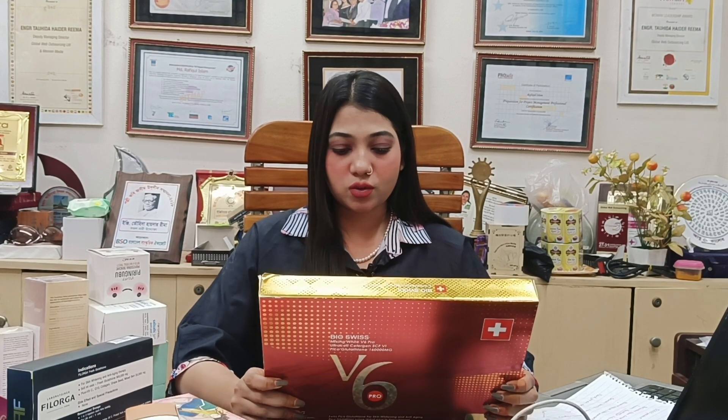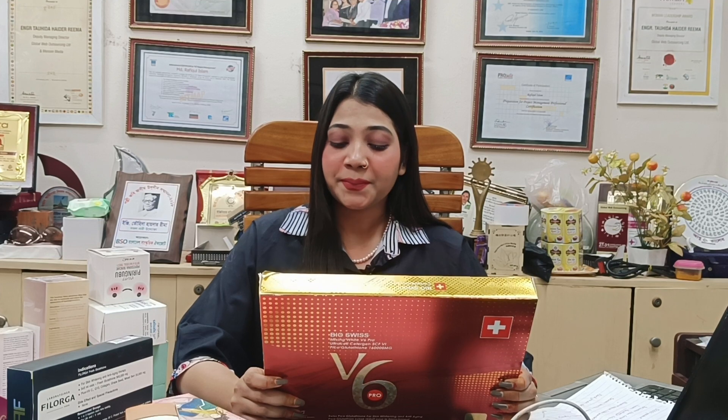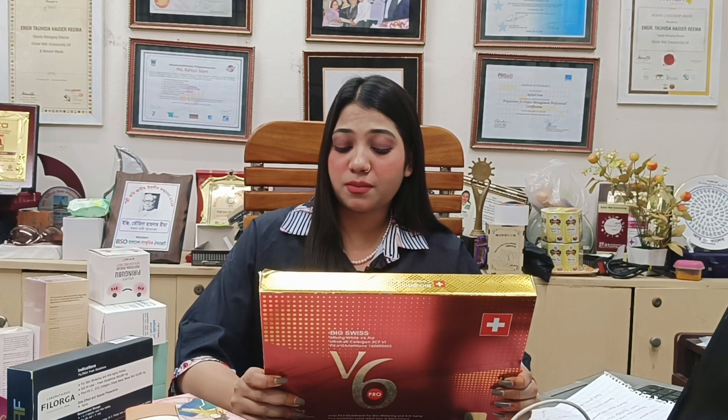Warnings and possible side effects: since glutathione is inhibiting tyrosinase, there is a reduction of melanin, which also means a reduction in sun protection. A high-level SPF should be worn while undergoing glutathione injection. As with any injection therapy, minor bruising at the site of injection may occur.